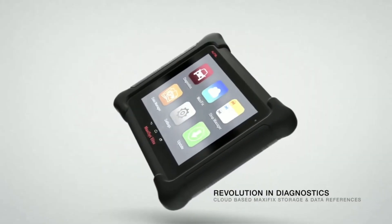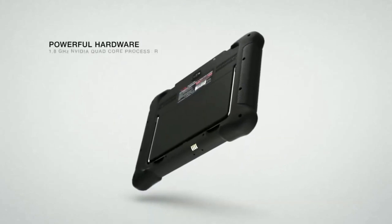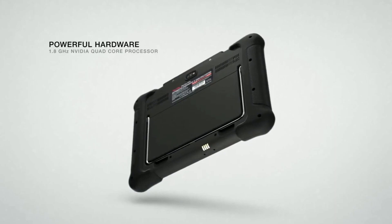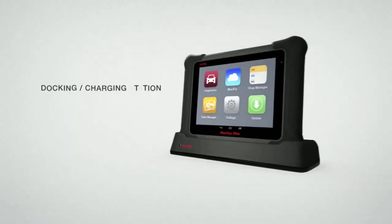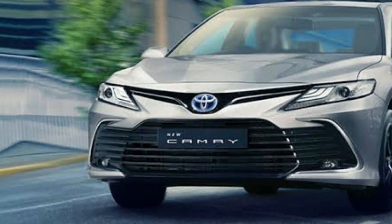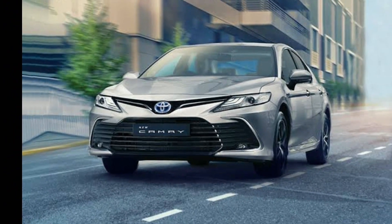One of the standout features of the Hotel Maxxis Elite is its extensive vehicle coverage. It supports more than 80 vehicle makes from around the world, including Asian, European, and domestic models. Whether you work on BMWs, Fords, or Toyotas, the Maxxis Elite has got you covered.